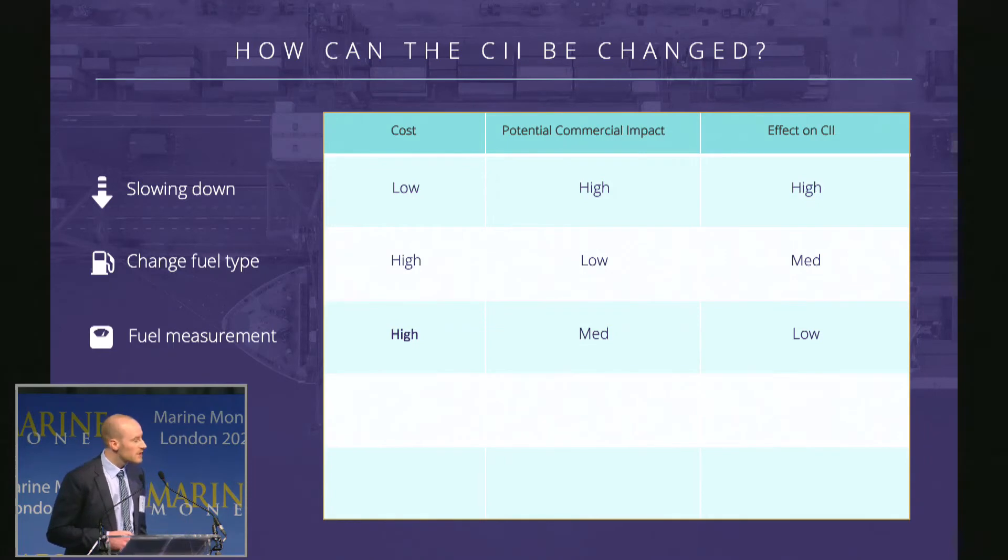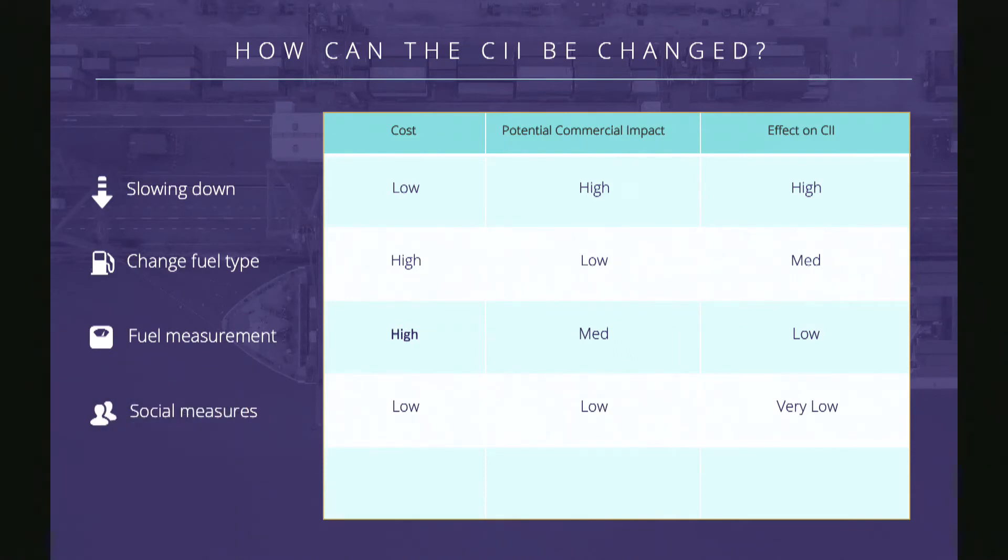Additional measures for CII improvement include fuel measurement — such as installing fuel mass flow meters — to ensure reporting of fuel consumption is more accurate and the obtained CII score is more accurate. There are also energy saving measures, some familiar from everyday life: turning off lights, reducing heating and air conditioning, improving engine room power management, and ensuring that engines and electrical systems are being operated as efficiently as possible.